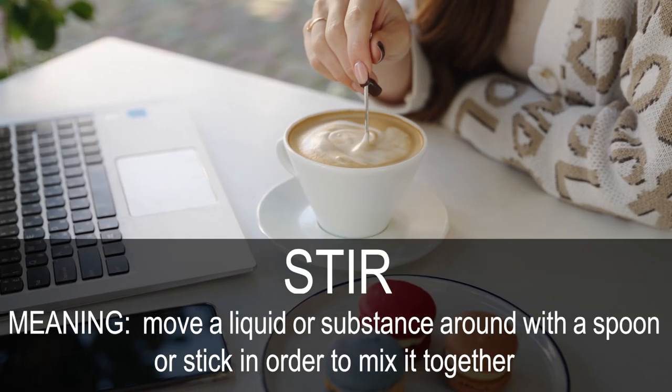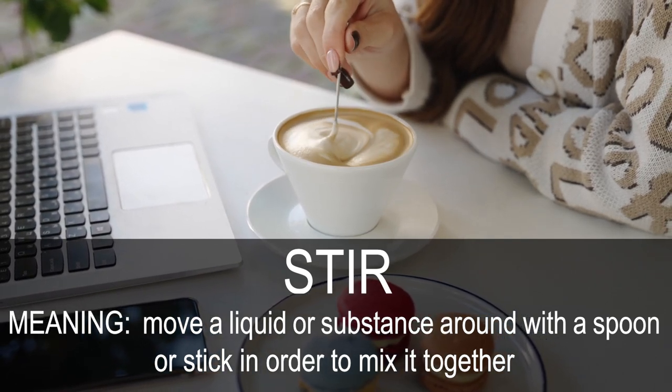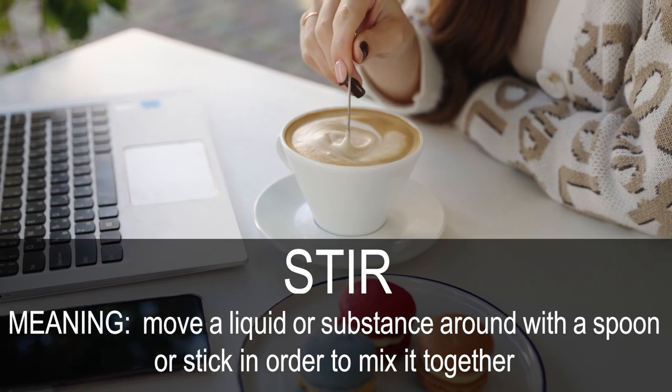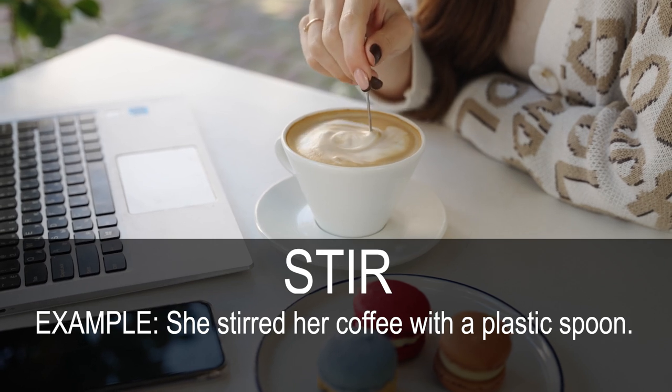Stir. Move a liquid or substance around with a spoon or stick in order to mix it together. She stirred her coffee with a plastic spoon.